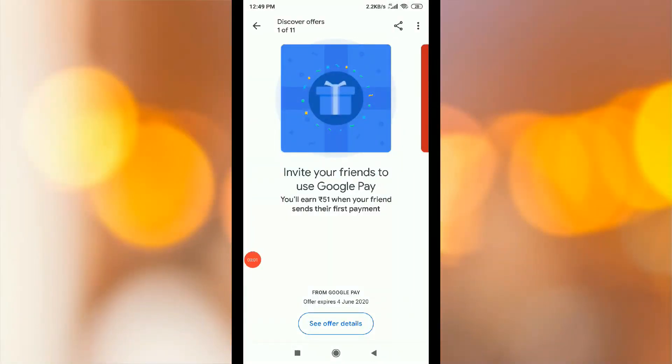Hi friends, welcome to Thamitechnews. We will see the latest Google Pay offers in this video. If you like this channel, click the subscribe button. If you like this video, please share, like and comment.